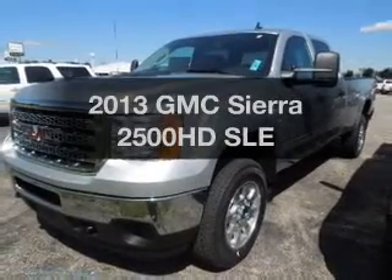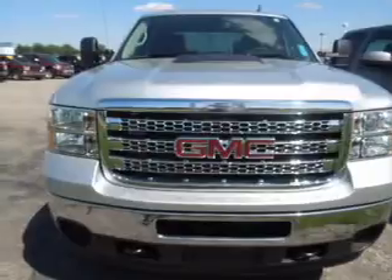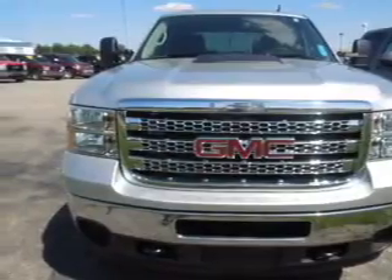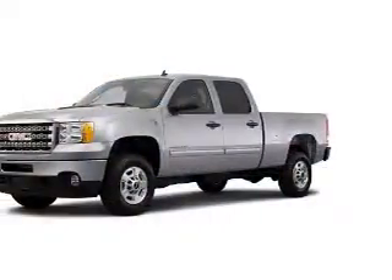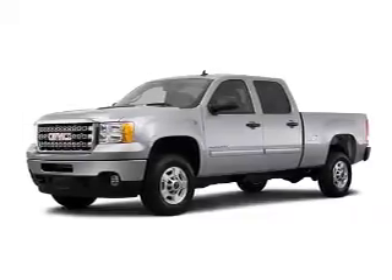Introducing the 2013 GMC Sierra 2500 HD. Find everything you want in a ride under one roof with this vehicle. The powertrain includes rear wheel drive with a reliable engine connected to a smooth shifting automatic transmission.